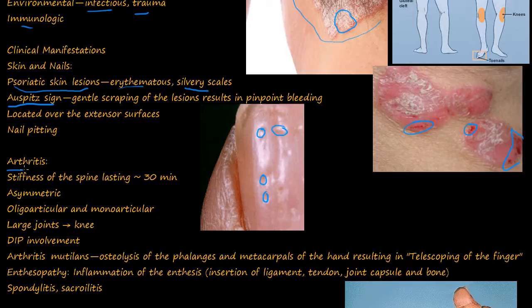You get arthritis or inflammation of joints, with stiffness of the spine lasting about 30 minutes, usually in the morning. It's asymmetric, so one side is affected more than the other. You have oligo- or monoarticular involvement with large joints like the knees, and the distal interphalangeal joints (DIPs) are usually involved. Arthritis mutilans is osteolysis of the phalanges and metacarpals of the hand, resulting in telescoping of the finger.